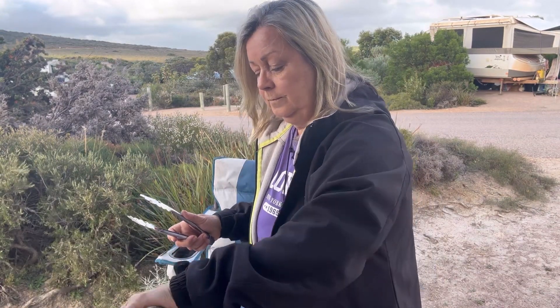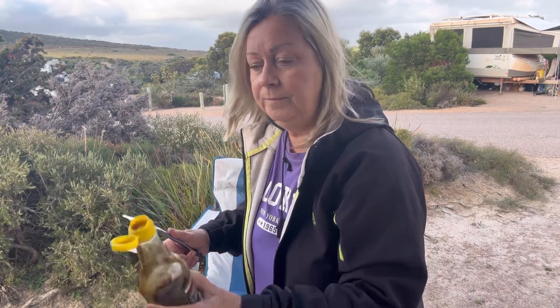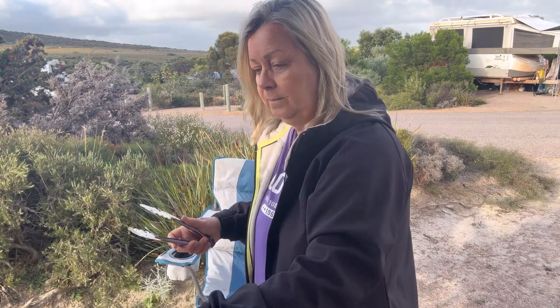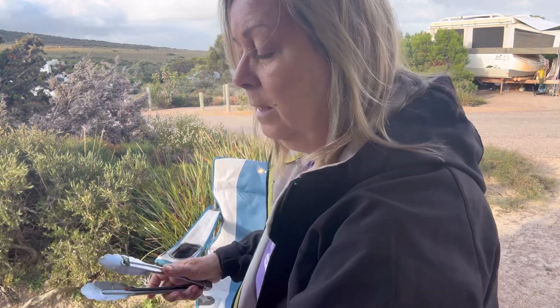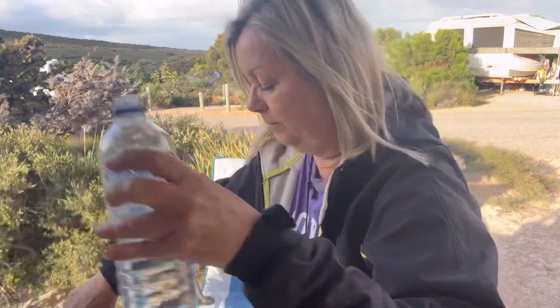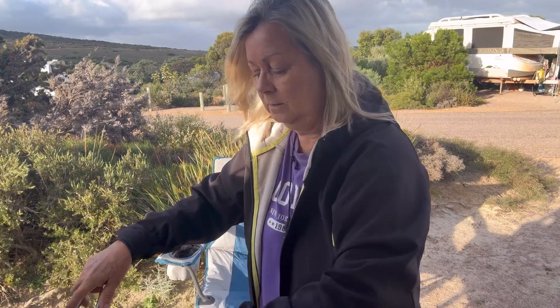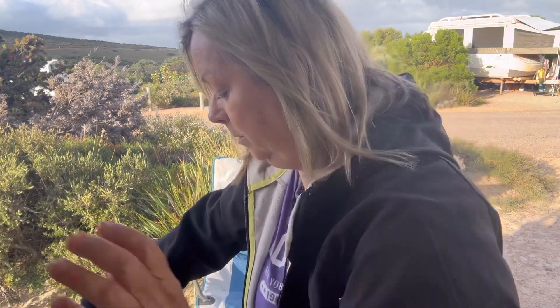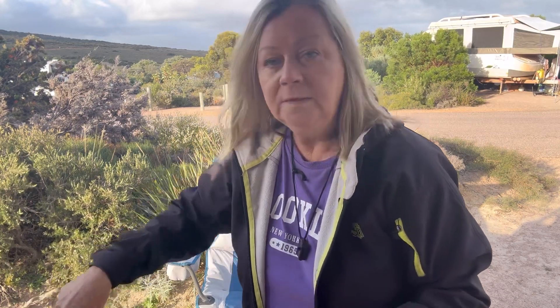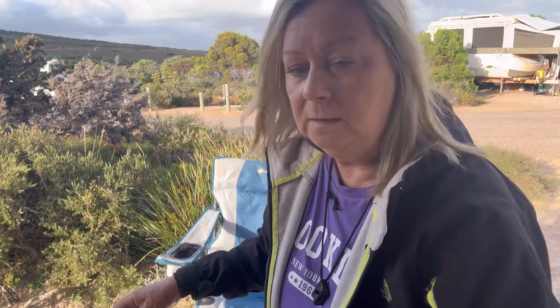I'm going to add some soy sauce — quite a bit of that. Then some sweet chili sauce — just a little bit of that. If it needs a little bit of water I'll add that, maybe just a touch. I think that's pretty good. I definitely need to add some salt and pepper.